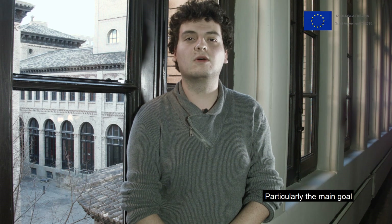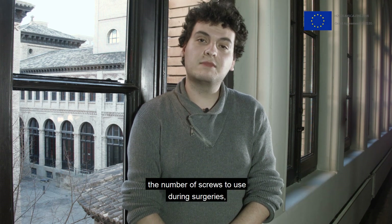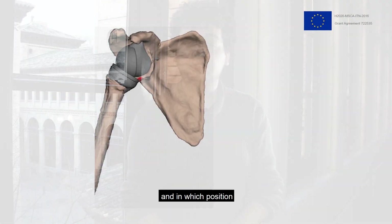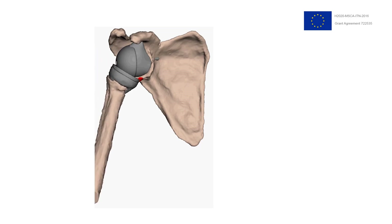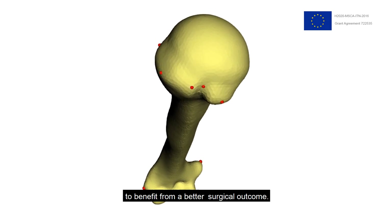In particular, the main goal is to offer guidelines to surgeons regarding, for example, the number of screws to use during surgery, which type of screws to use, and in which position to insert those screws to have better implant stability. In the end, this will allow the patient to benefit from a better surgical outcome.